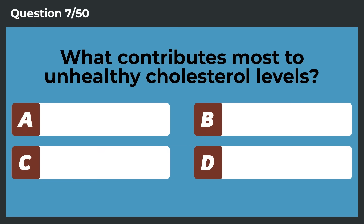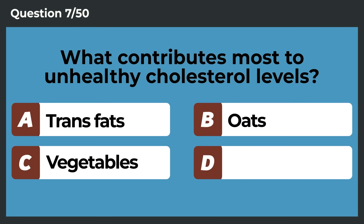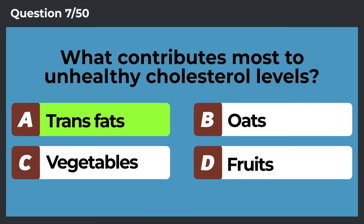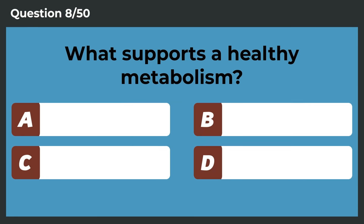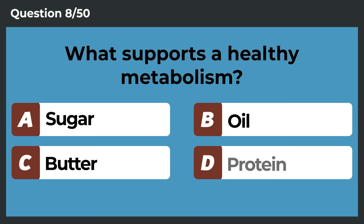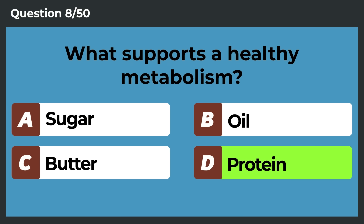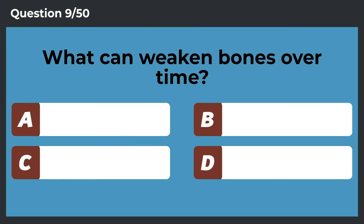What contributes most to unhealthy cholesterol levels? Trans fats. What supports a healthy metabolism? Protein.